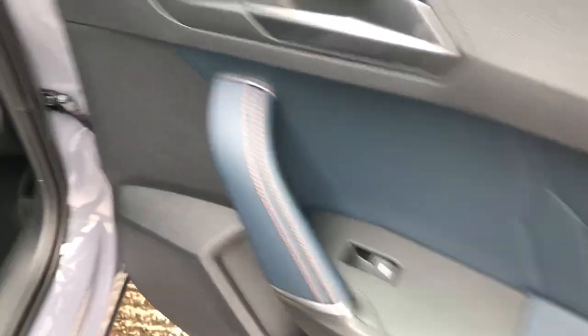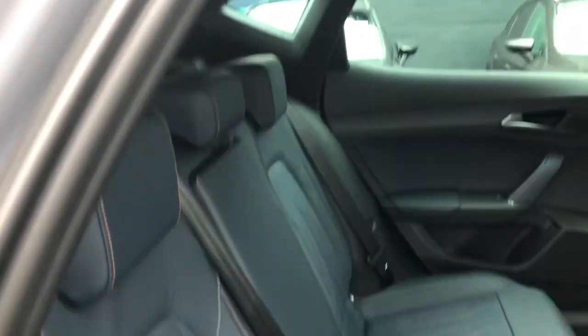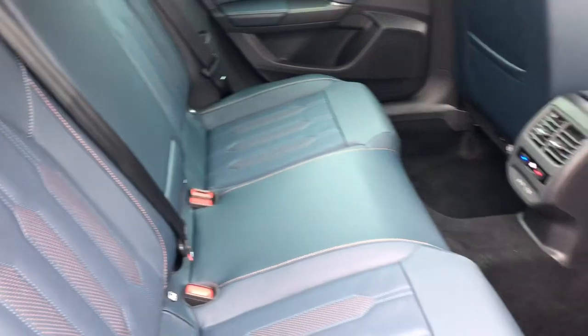As we enter the rear — with the car being the V2 — you get the fine Nappa leather as standard. This one has the petrol blue finish interior.